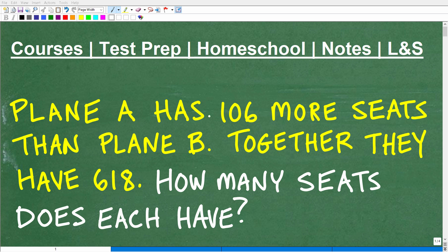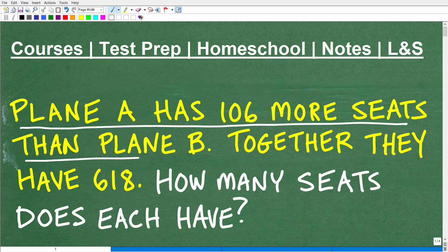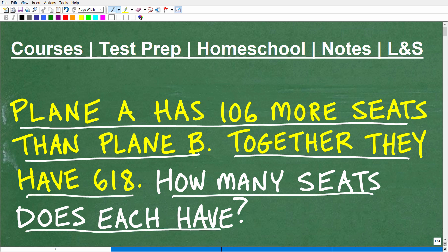Let's go ahead and figure out the solution to this nice little algebra word problem. The first step to solve any problem in mathematics is to read the problem. It says: plane A has 106 more seats than plane B. Together they have 618 seats. How many seats does each plane have?